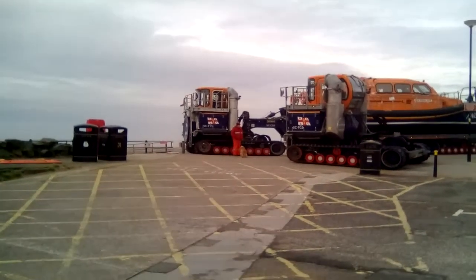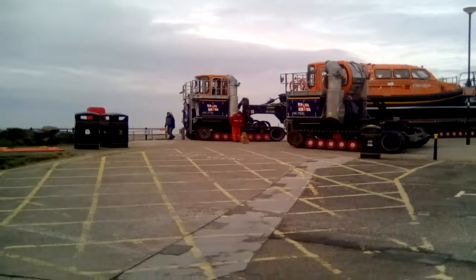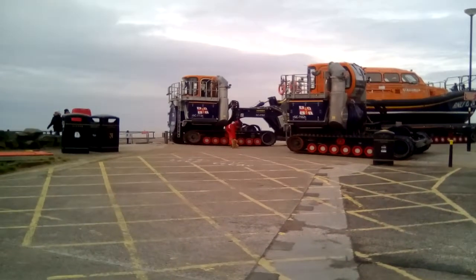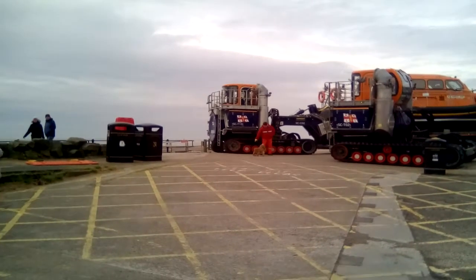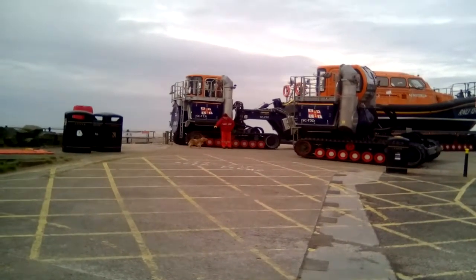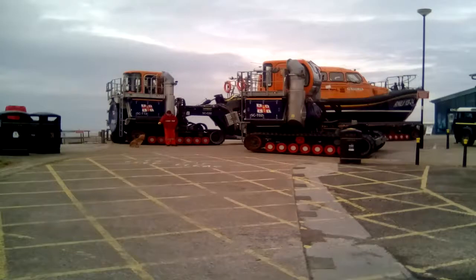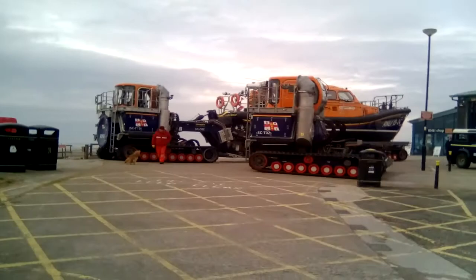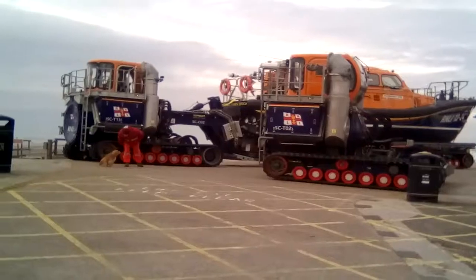We're at Lytham St Anne's by the lifeboat station. Look at this — this is looking absolutely exciting, isn't it? Look at the craft and the launching platform to launch that boat. Look at that. Wow, isn't that fantastic?